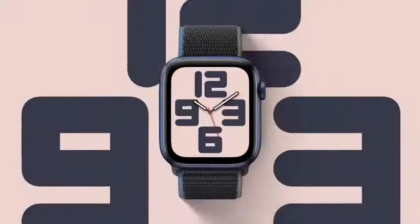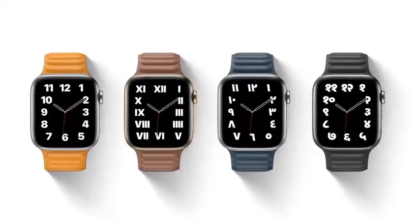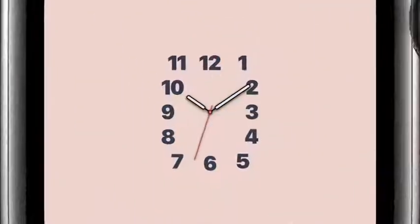In the Typograph face, numerals can be displayed in three custom type styles in four different strips. Every combination is tailored to fit the face perfectly.